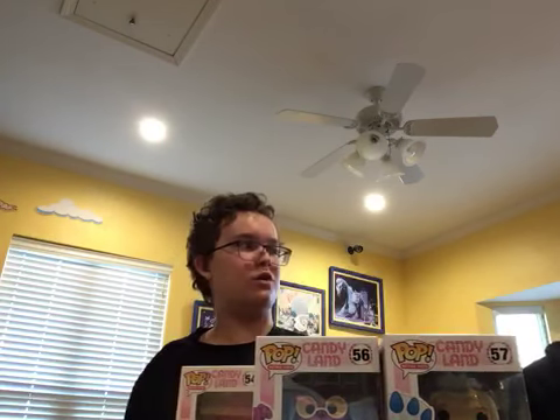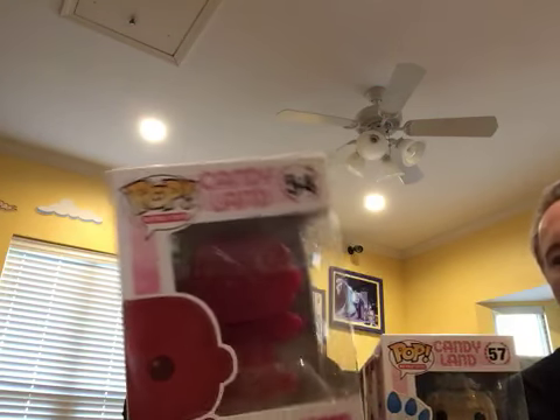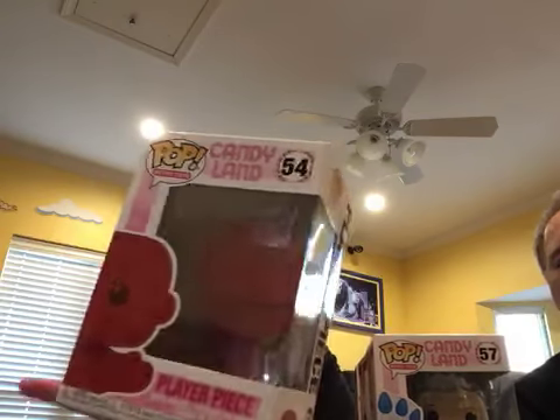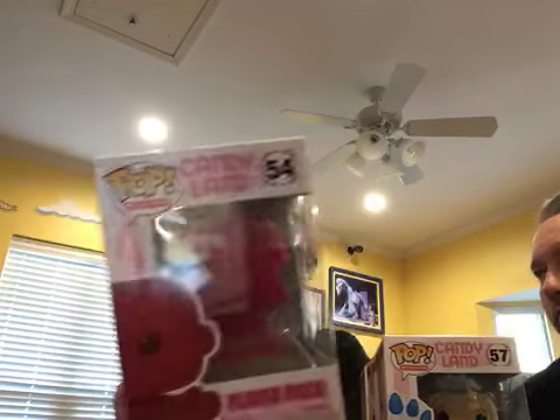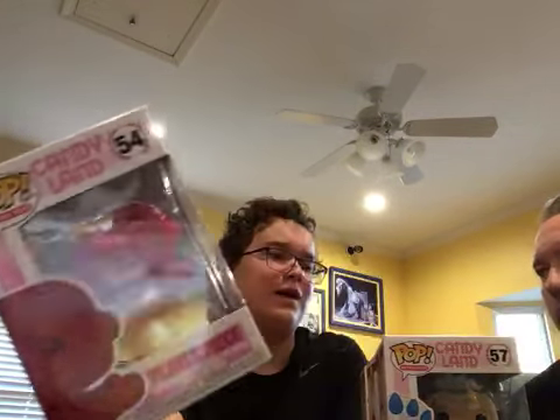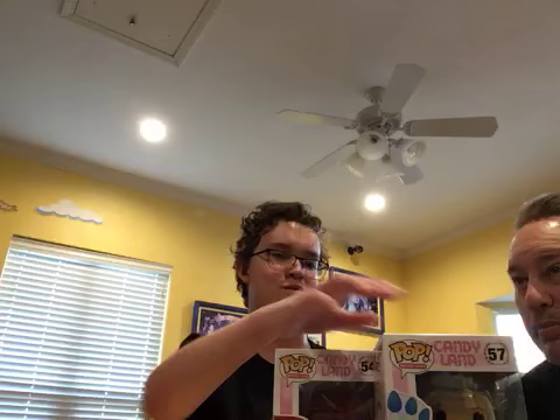And then the hardest one to find out of the entire set — the red player piece. Fun fact: my dad and I actually went on a pop vinyl hunt, the first one in a long time. My dad found it hiding on the back of a shelf at GameStop. It looked like somebody had put it there in a discreet location for later, maybe saving it for themselves, but they hadn't paid for it. So it was on the shelf, and we bought it and paid for it.